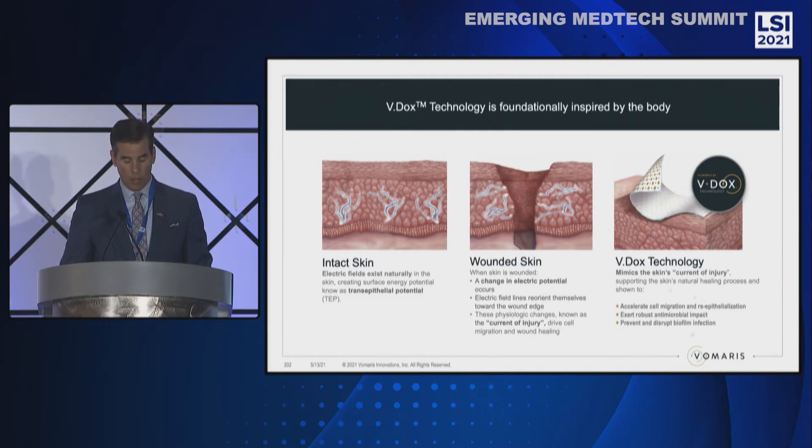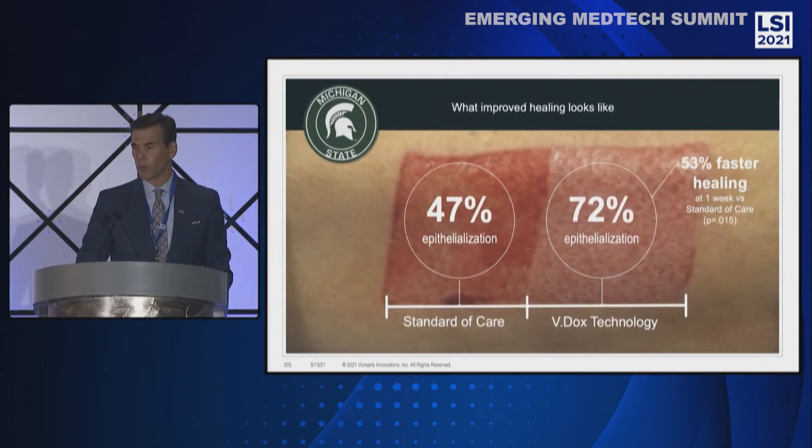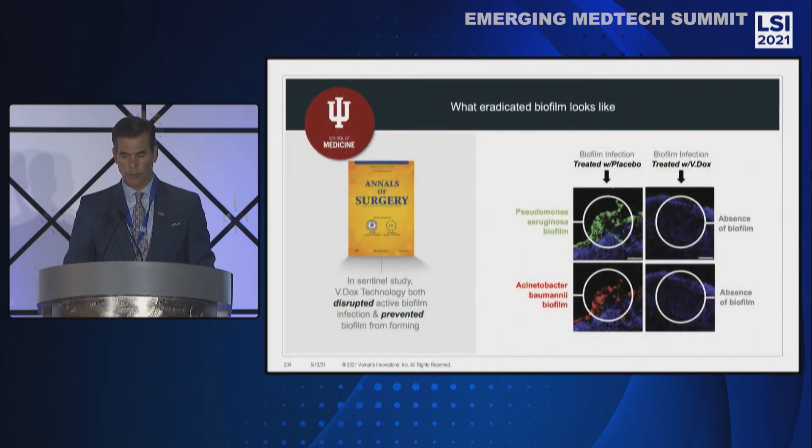Vdox technology also exerts robust antimicrobial impact, including the ability to prevent and disrupt biofilms. In a study of burn graft donor sites, Vdox technology showed a 72% epithelialization rate versus 47% for the standard of care group. This represents a 53% faster healing than standard of care.